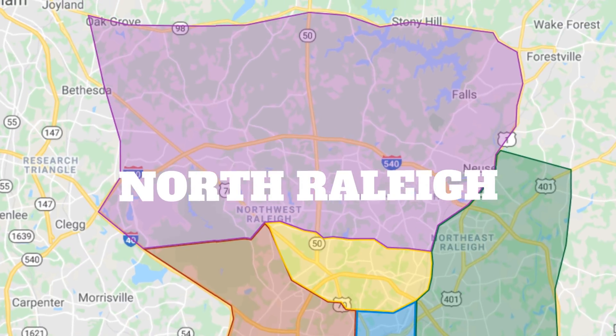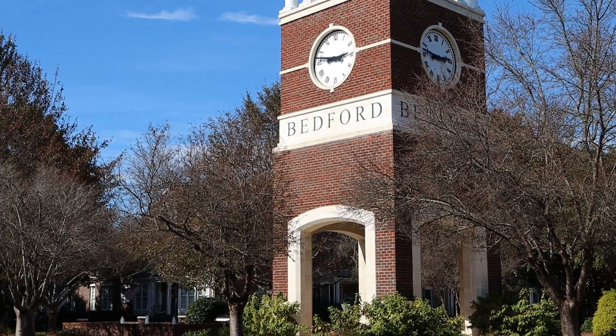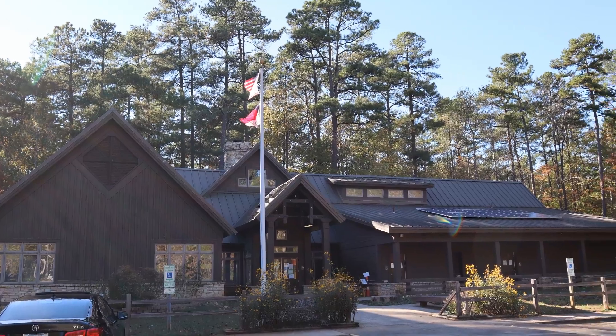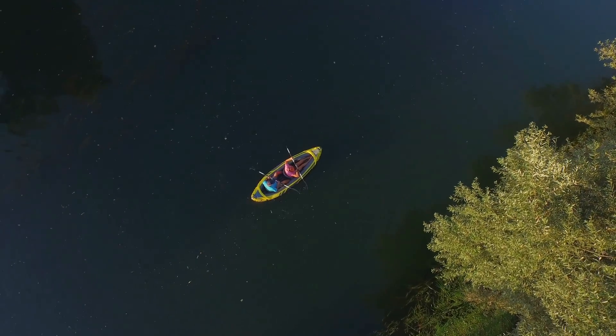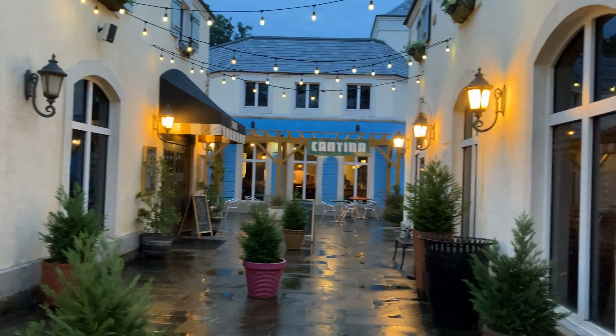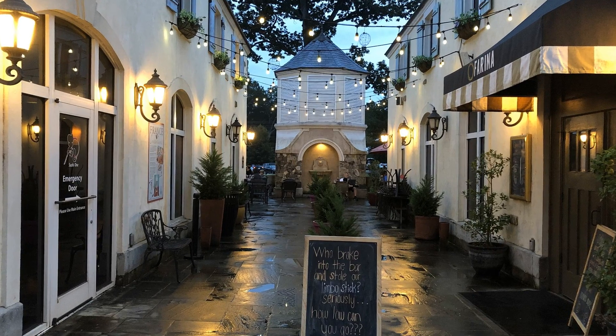Last but not least, we have North Raleigh. North Raleigh is a very large section of Raleigh with lots of different areas inside of it. When you're thinking about the suburbs, you're thinking about North Raleigh. Umstead Park is here, which is a lot like Central Park in New York City, except it's a lot more forested. Falls Lake is in this part of Raleigh with boating, hiking, and trails around it. There are lots of restaurants and shopping in North Raleigh, and one in particular is Lafayette Village — a European-themed shopping and restaurant complex at the corner of Falls of Neuse and 540, very easily accessible to anybody living in the North Raleigh area.